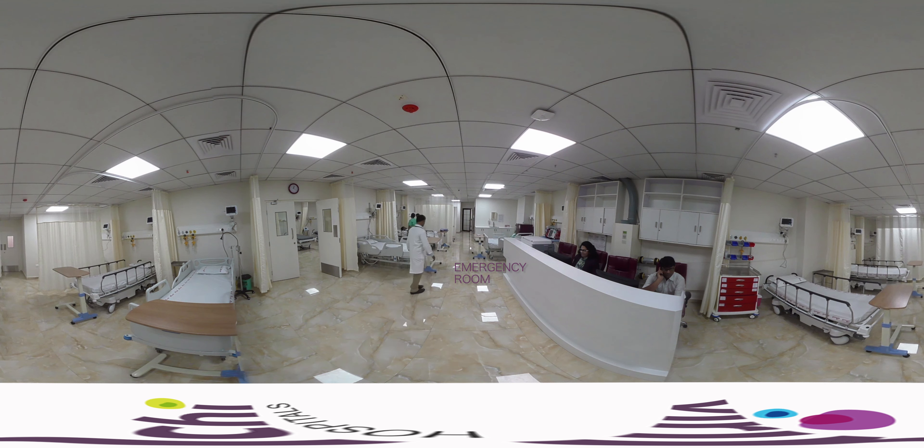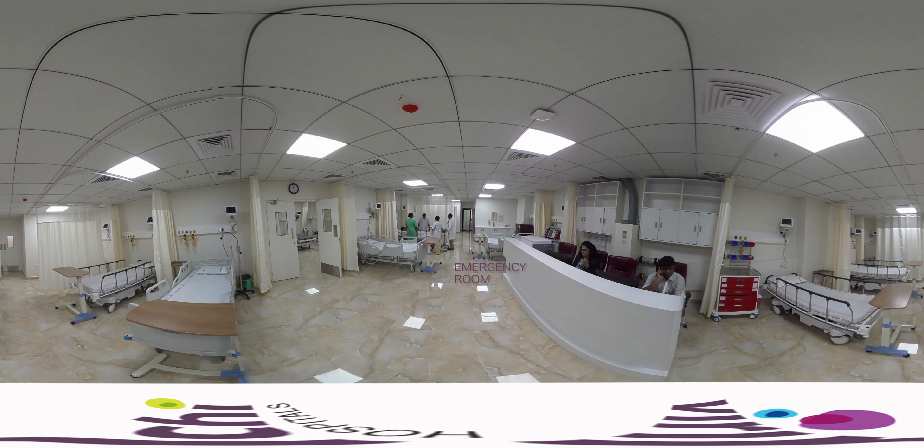An 18-bed emergency department on the ground floor is connected with resuscitation rooms, minor operations theatre, and diagnostics to give all necessary primary care immediately on arrival of the patient.